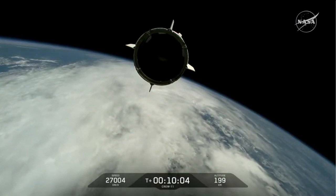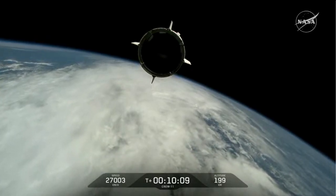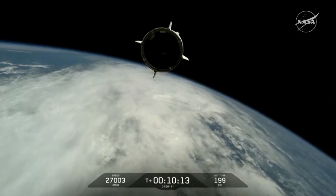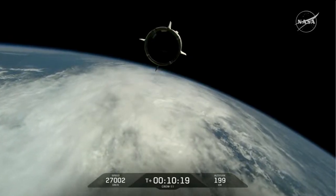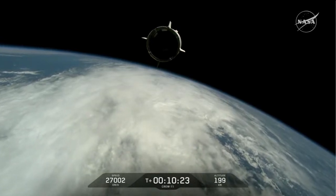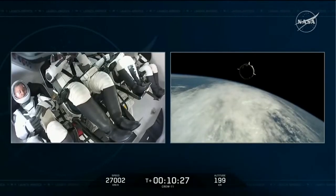Dragon's chief engineer on Dragon to ground: Zena, Mike, Kimya, Oleg — welcome to orbit. On behalf of the entire Falcon team, we thank you for flying with Falcon today and wish you a great mission. Dragon will take you from here. Over to launch director for a few words. On behalf of the launch team, it's been an absolute honor working with you towards launch today.